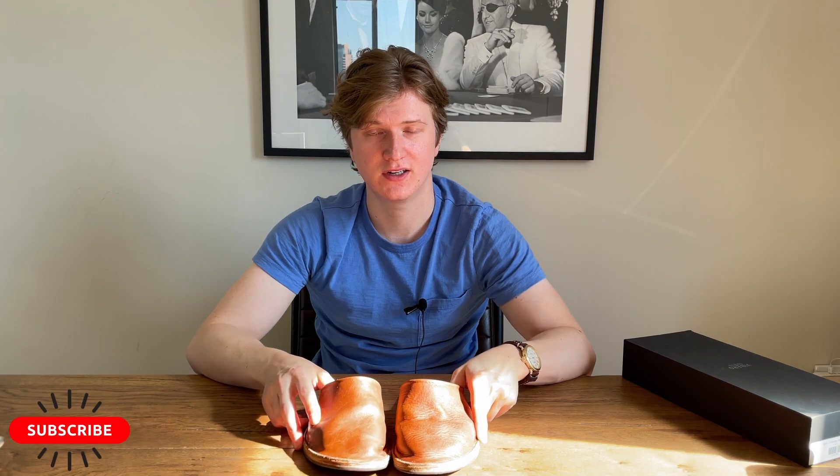This has been my one-year review of the Viberg slides. Hopefully someone online found this helpful. Please like and subscribe, and thank you for watching.